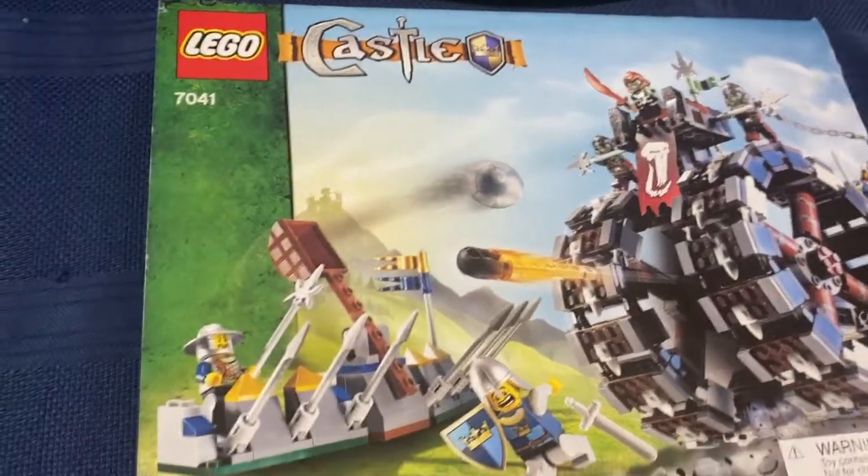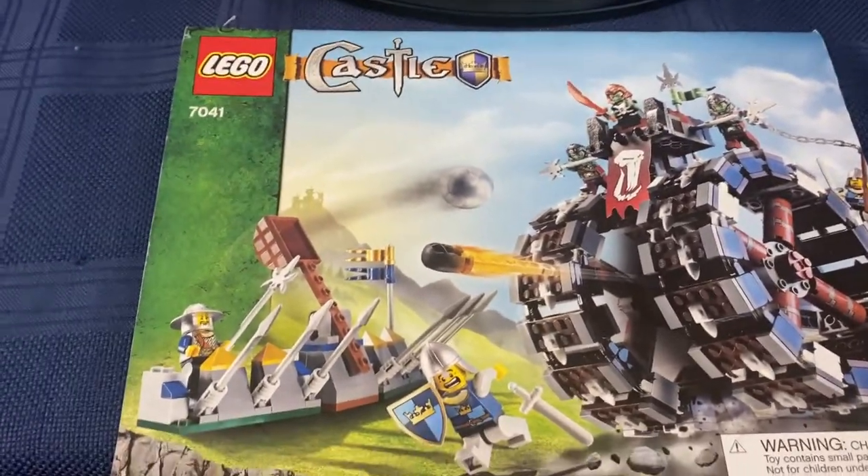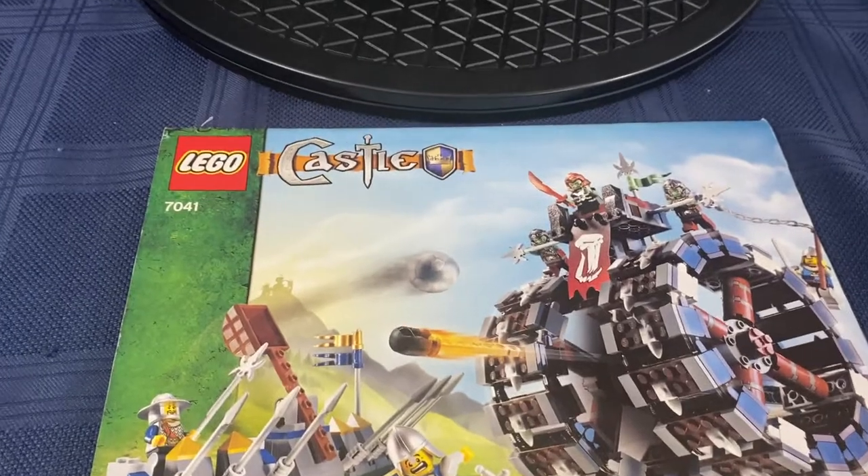These are Castle series sets that came out in 2008 and they are just so much fun. If you haven't seen the Warship, go check it out.